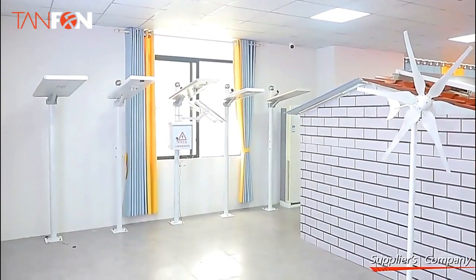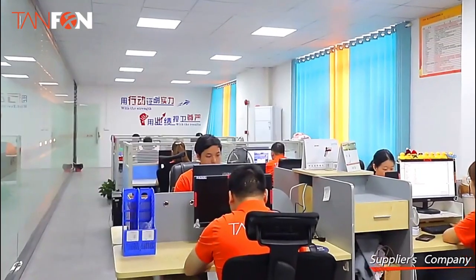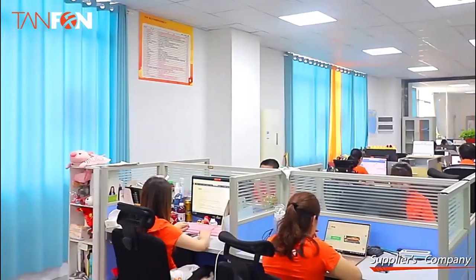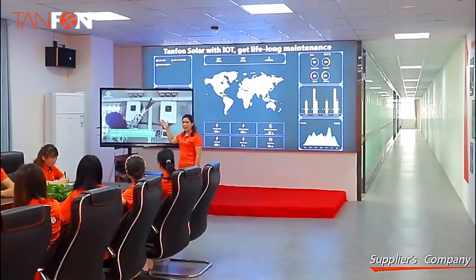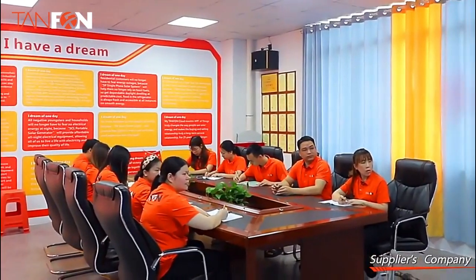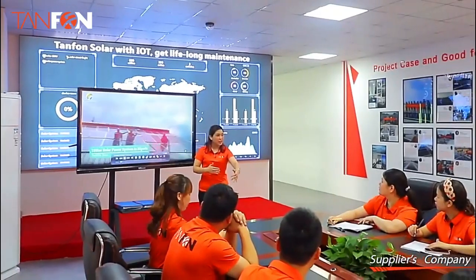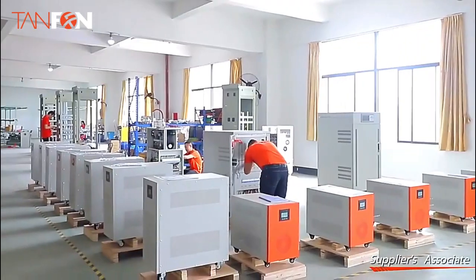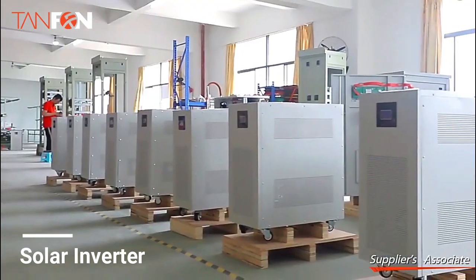Our products have passed CE certification. For on- and off-grid inverters and portable solar generators, all are 100% full load aging tested to ensure quality. Our products mainly use imported raw materials from Germany and the USA, and all materials can be traced through a complete QC system. All products are sent to the test and aging station for more than 8 hours of full load aging inspection.